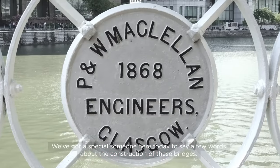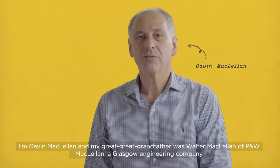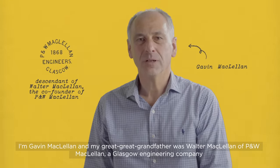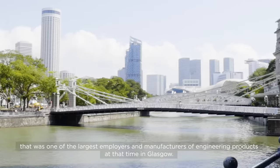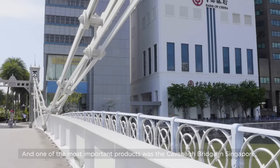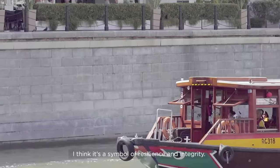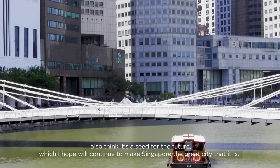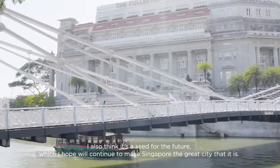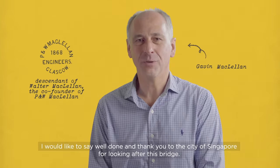We've got a special someone here today to say a few words about the construction of these bridges. I'm Gavin McClellan, and my great-great-grandfather was Walter McClellan of P&W McClellan, a Glasgow engineering company that was one of the largest employers and manufacturers of engineering products in Glasgow at the time. One of the most important products was the Kavanagh Bridge in Singapore. I think it's a symbol of resilience and integrity. I also think it's a seed for the future, which I hope will continue to make Singapore the great city that it is. I would like to say well done and thank you to the city of Singapore for looking after this bridge.